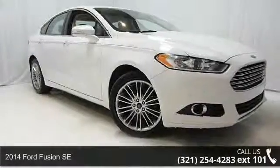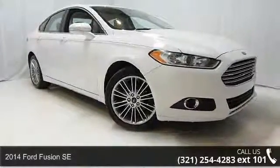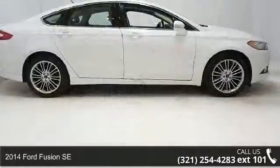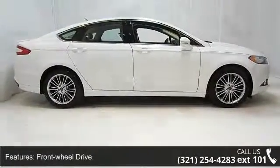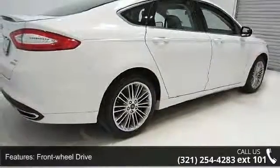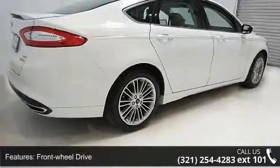Step into the 2014 Ford Fusion SE. If you are looking for a first-rate auto, this one could be yours today. This vehicle comes with a reliable four-cylinder engine connected to a smooth-shifting automatic transmission.